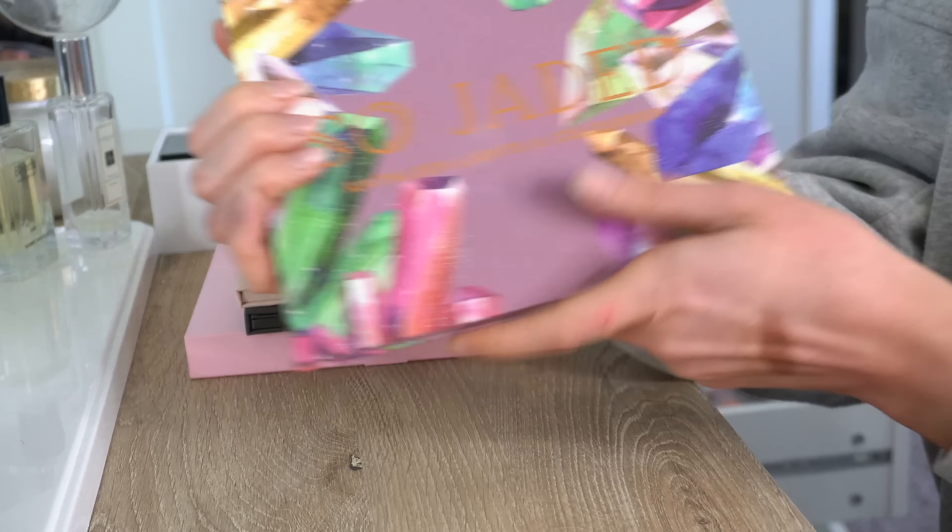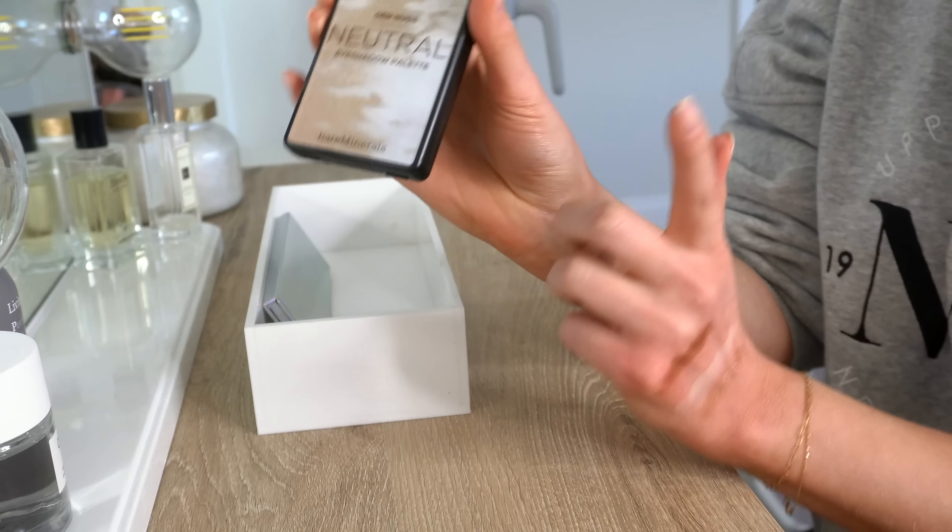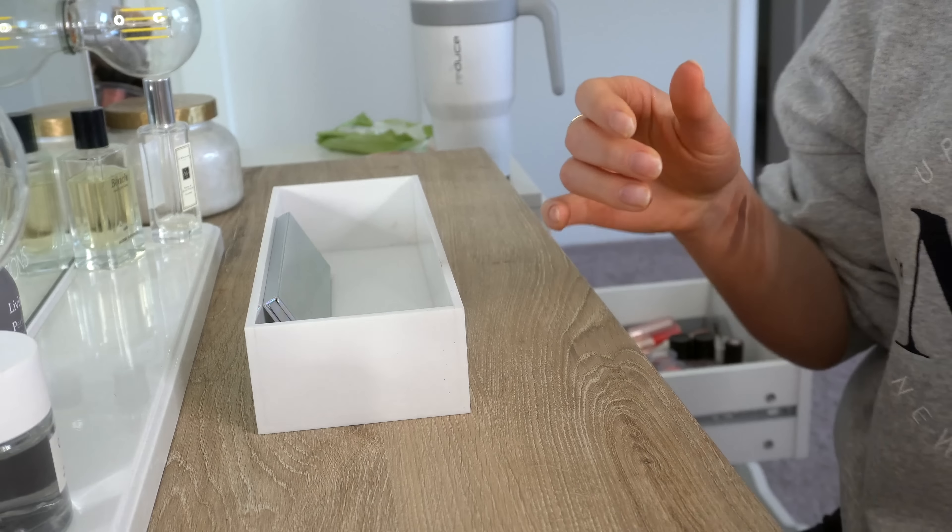Then we have one of the BareMinerals Gen Nude palettes — the neutral one. These come in a bunch of different colors. I actually think this is more on the cool-tone side despite being called neutral. But I do really like it — lots of really pretty shades, a dark brown which is always a must, and a cool-toned brown. These are good. I like them from BareMinerals and I do want to keep that one.